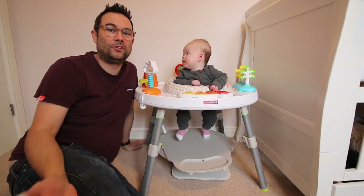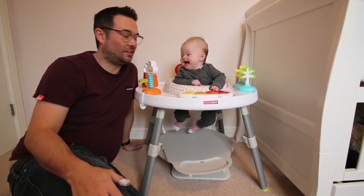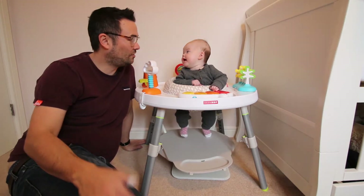Hello and welcome back to the channel everyone. In this video we're going to have a look at Eloise — she's four months old, to see the new things she can do at this stage.